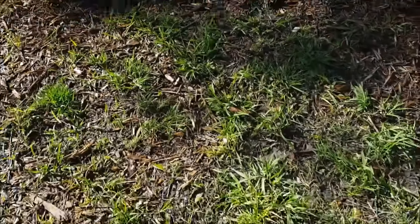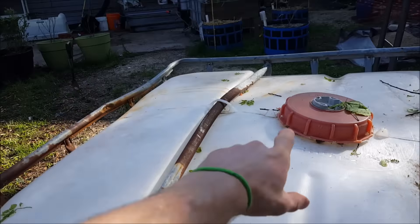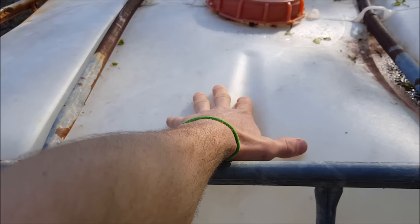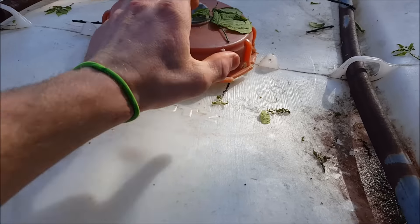I'm about to start cutting these guys in half - I've got four, so one goldfish in one, and two more over there. I'm going to cut the two worst condition ones in half, and then I'll be doing fish, crayfish, and aquatic plant grow-outs outside this summer.